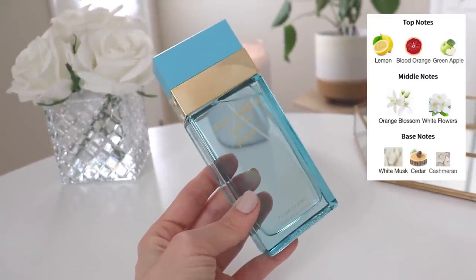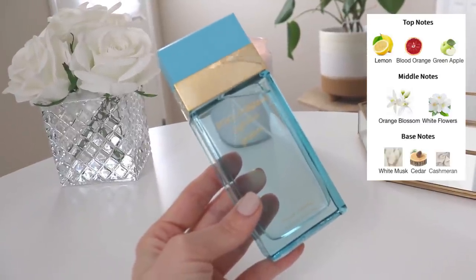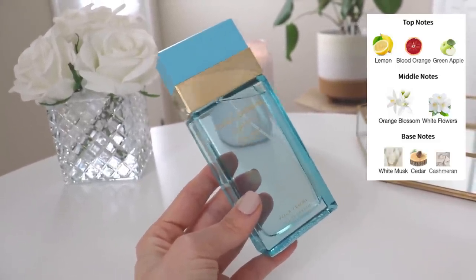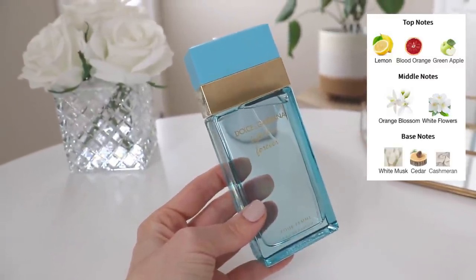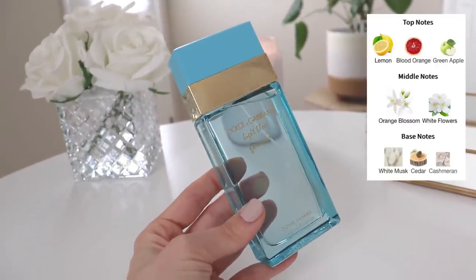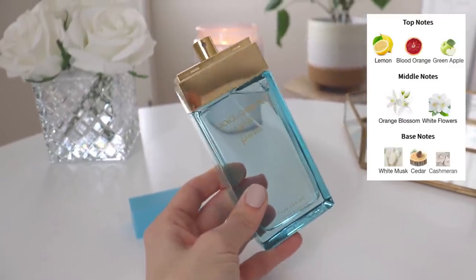I think it's very different from the original Light Blue. When you first spray it, it smells similar, but then it starts to change and I get a lot of white florals — it becomes very soft, feminine, and pretty. It has decent longevity. I wore about six or seven sprays on my arms and could still smell it later in the day. It's not the most long-lasting in my collection, but I wouldn't call it particularly weak. You may need to overspray a little for projection.